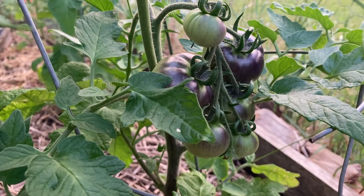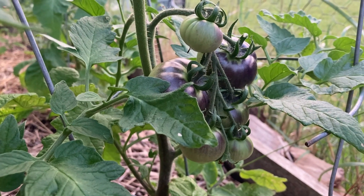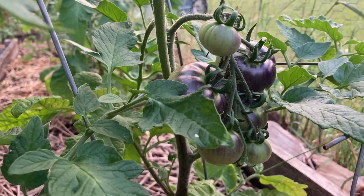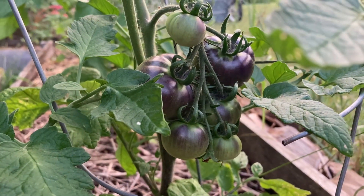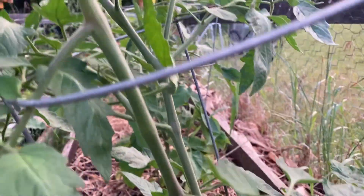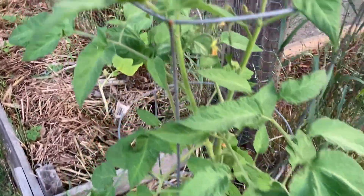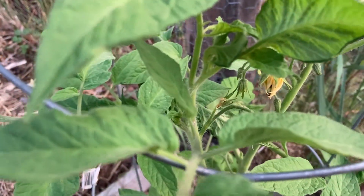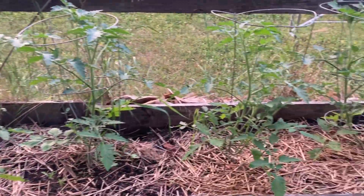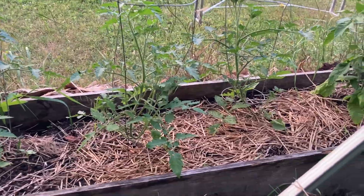Let's take a closer look. This is an indigo apple tomato plant, and on June 22nd we've already got some beautiful tomatoes growing. These are brandywines over here, and they have flowered — they're just getting started. And then we have the more cherry tomato varieties in here.